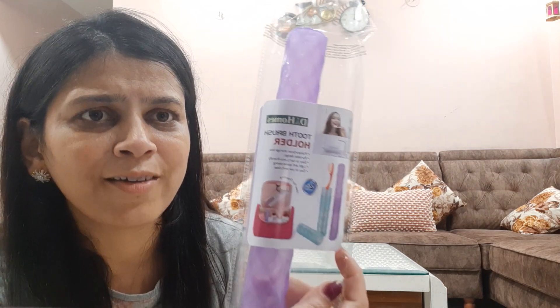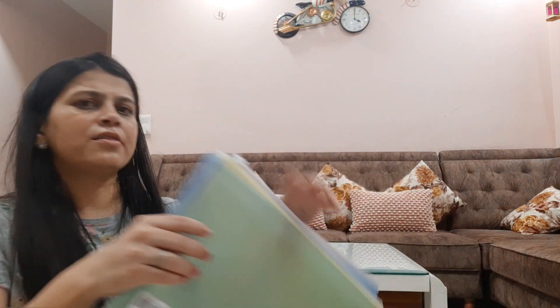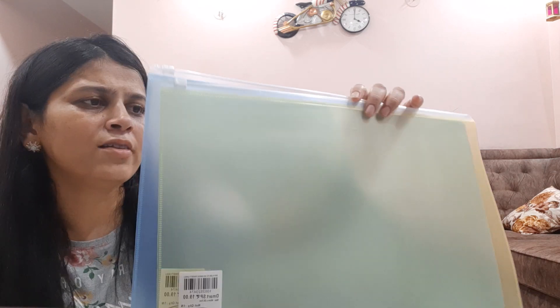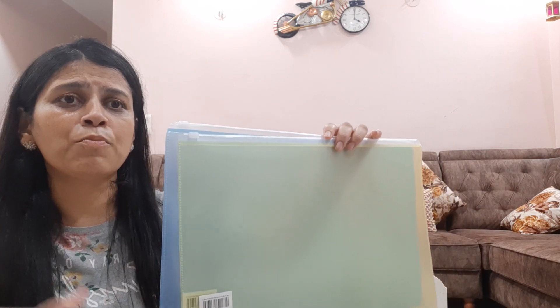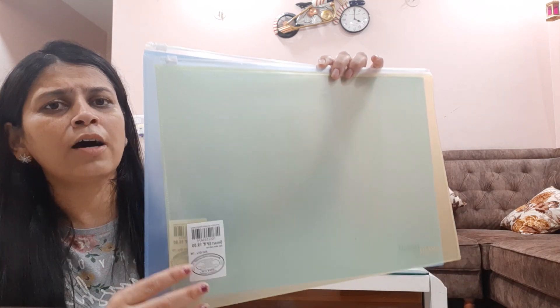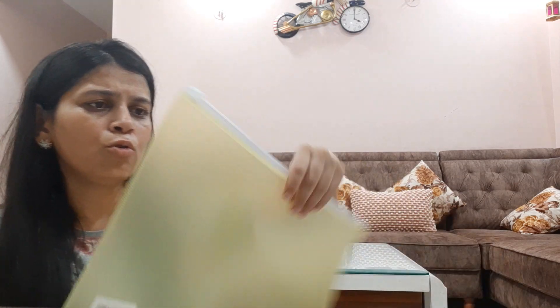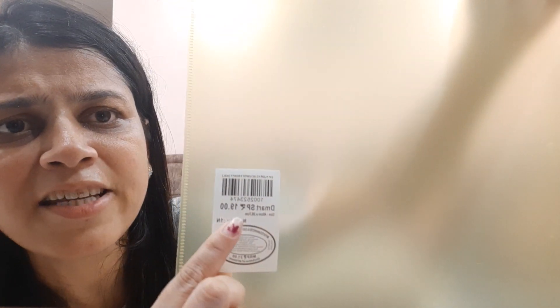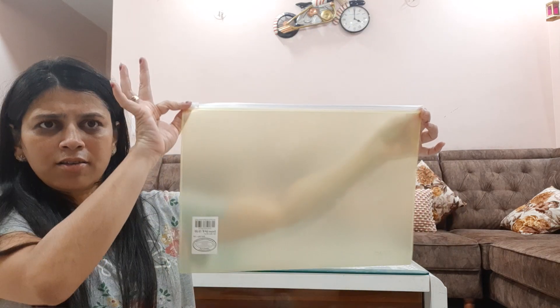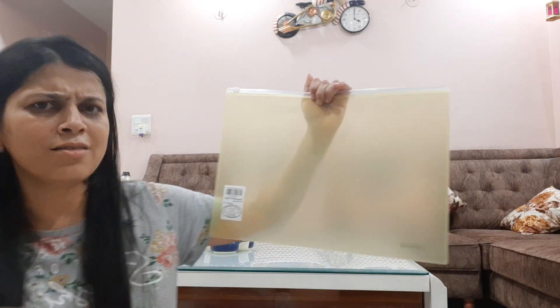This is a very useful folder for your child's papers or documents — you can easily store them in it. I bought two pieces and the price is 19 rupees per piece. You can easily close it with a zip lock. It comes in a good size.